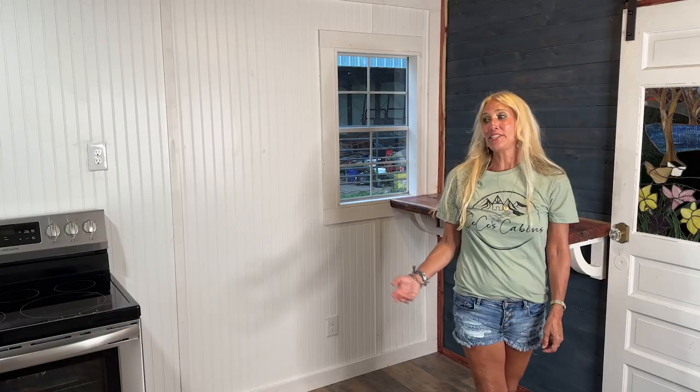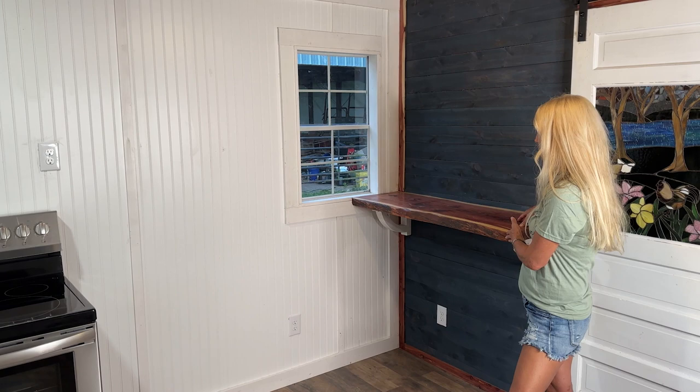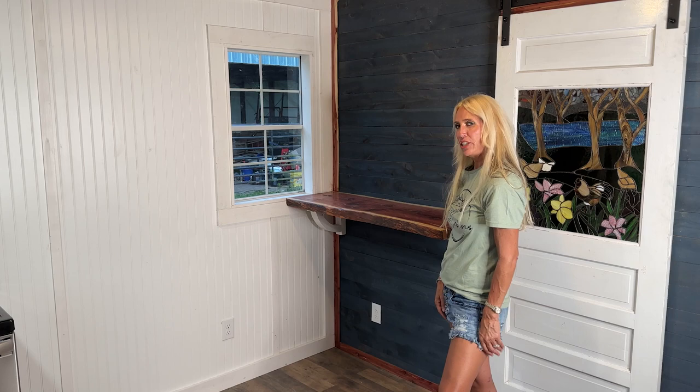The living room, as you can see, is open concept and we always have a flex space here that might be for a dining table and a workstation, a coffee bar — anything like that that you can envision here. It's designed for about two barstools to come up to.